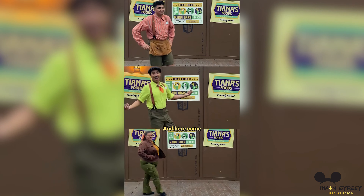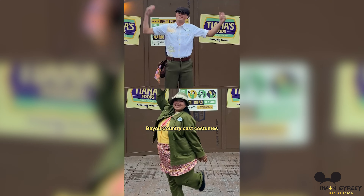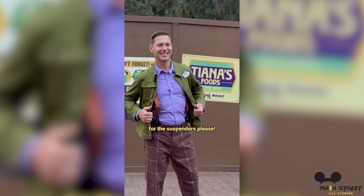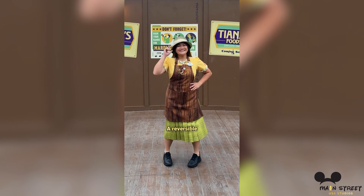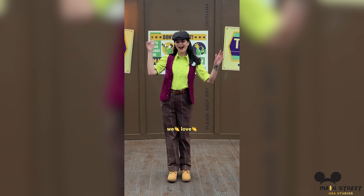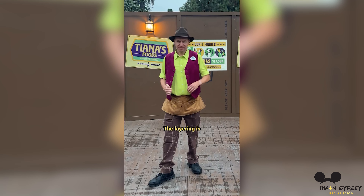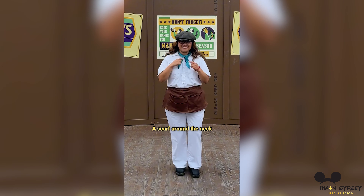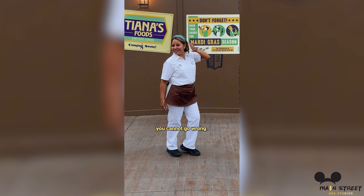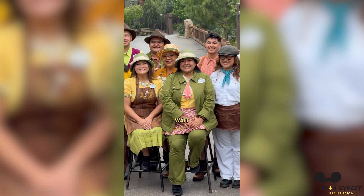Disney also revealed the various costumes for cast members at the rides and shops in Bayou Country. Disney costume designer Ashton Montgomery has brought the magic of New Orleans to life with the new cast member costumes. Ashton started her Disney career in 2011 and later pursued costume design, and was selected to create vibrant outfits inspired by Mardi Gras and the rich cultural heritage of the Bayou. The costumes blend historical elements with modern updates, and we really like the playful motifs and the earthy tones.